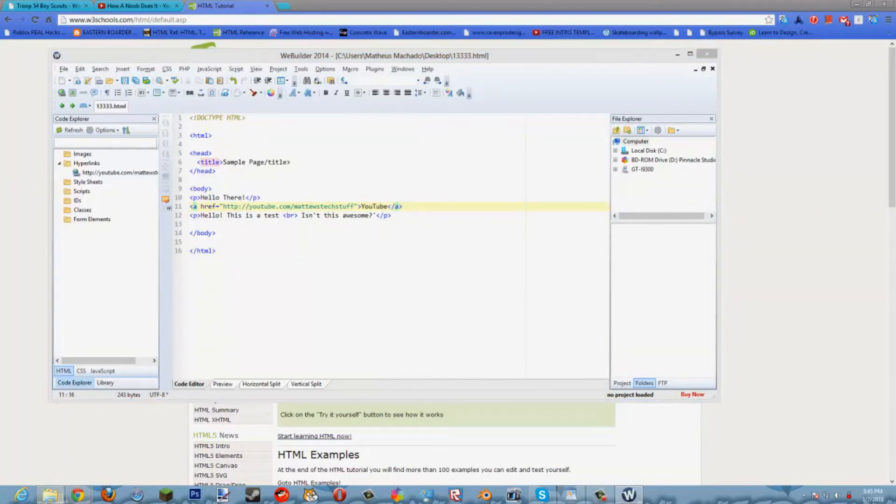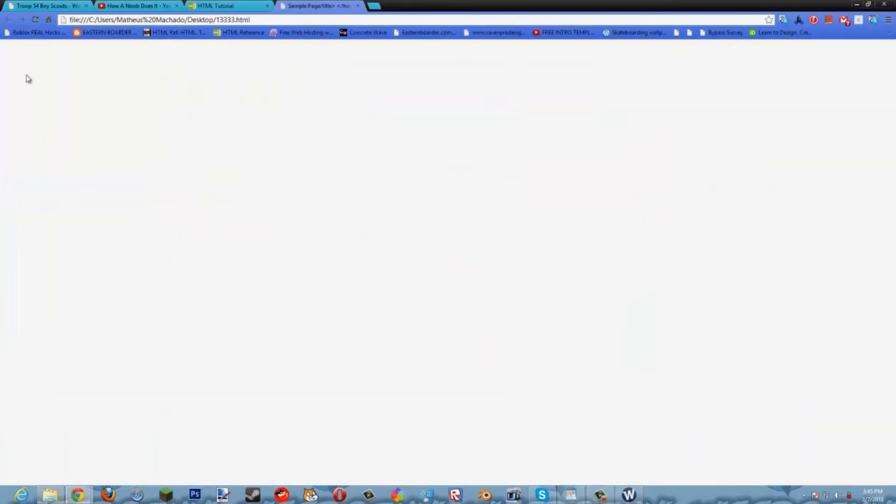You access the folders — I saved this to the desktop and called it 13333. Let's click on it and it should open as an HTML document. Once you click it, come on — HTML document.